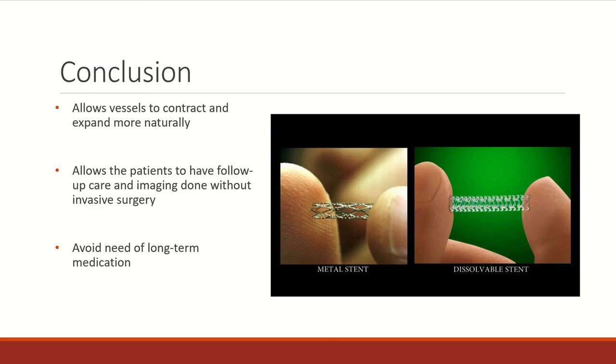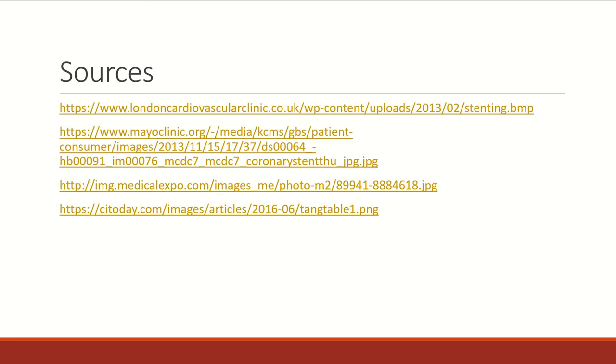In conclusion, bioabsorbable stents will allow the vessel to move more naturally and allow patients to have future imaging and surgeries done, as well as not be on medication long term. While there are a few cases where permanent stents are needed, bioabsorbable stents are definitely a promising development in the medical field. Here are our sources for the images, and that is it for today. Thank you.